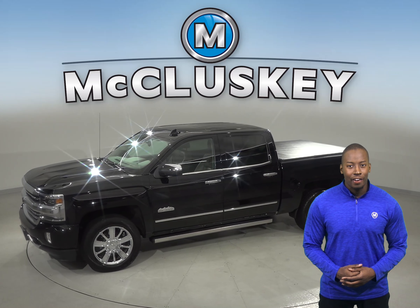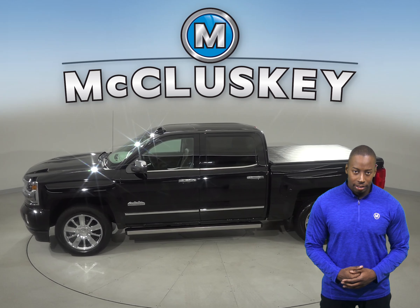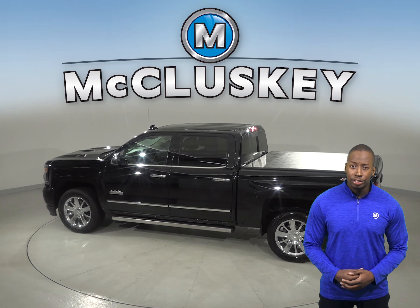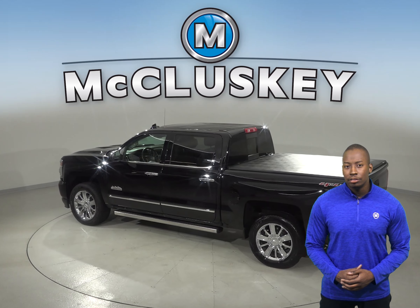Under the hood, there is an Ecotec 5.3L V8 engine with an 8-speed automatic transmission. The leather interior front seats have the option to be heated for added comfort. Through the Bose speaker sound system, you'll be able to enjoy the sounds of Sirius XM ready radio along with AM FM radio.